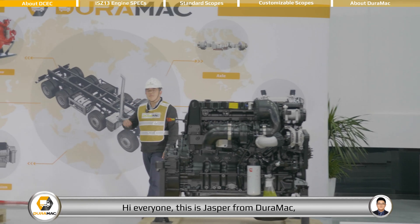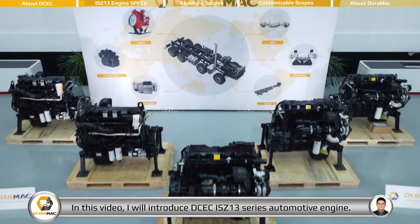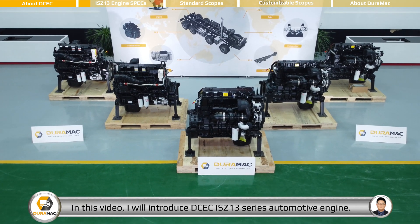Hi everyone, this is Jasper from DEROMAC, part of EMAC Group. In this video, I will introduce DCEC ISJ-13 series automotive engine.